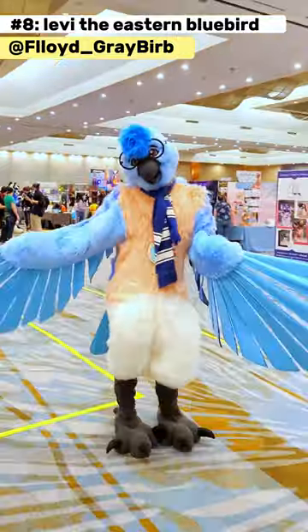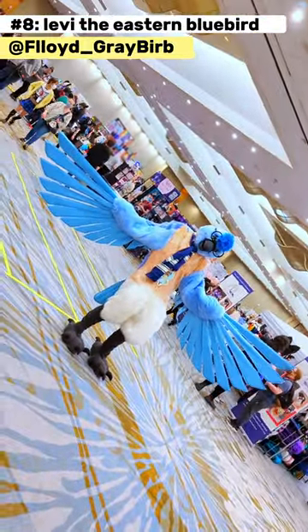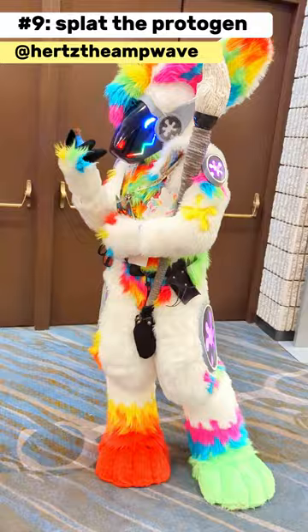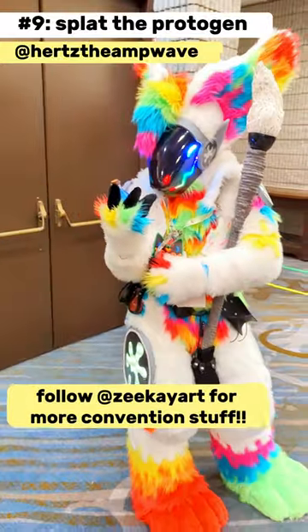The wingspan of this bird suiter is incredible. I had to step back so far to get them in the shot and not cut them off. And we'll end this one with a painted protogen. Super cool idea and it lights up too. Follow me for more con coverage.